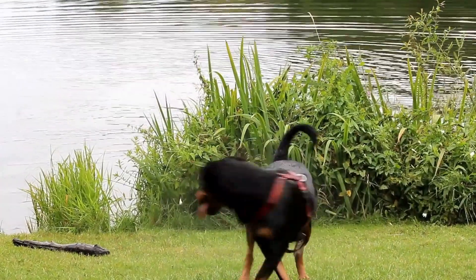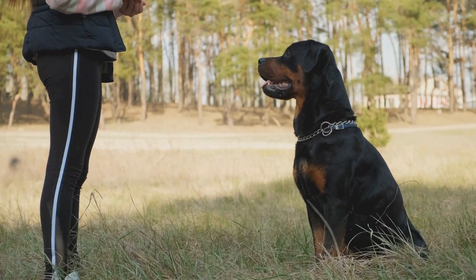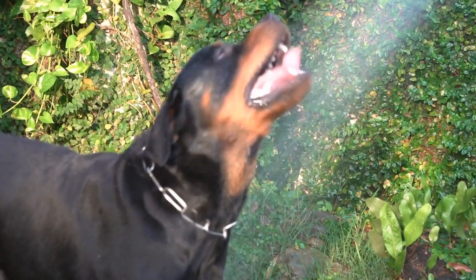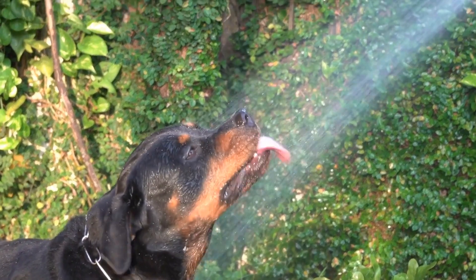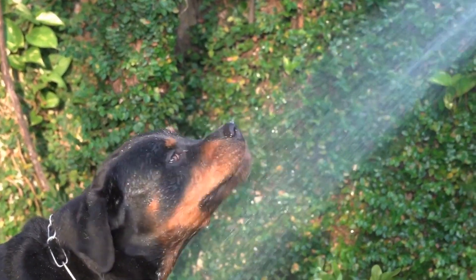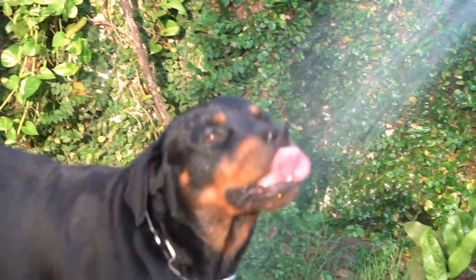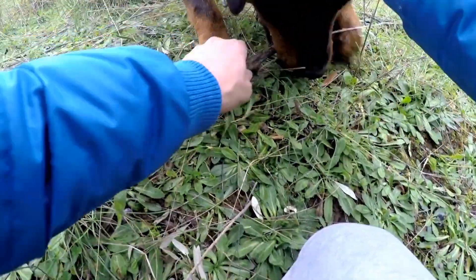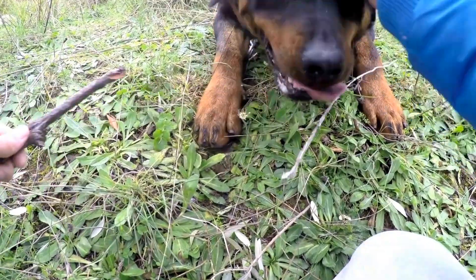Health. When it comes to health, Rottweilers and Dachshunds have different predispositions. Rottweilers are prone to certain genetic health issues, including hip dysplasia, heart conditions, and certain types of cancers. Regular vet checkups, a balanced diet, and exercise can help minimize the risk of these conditions.